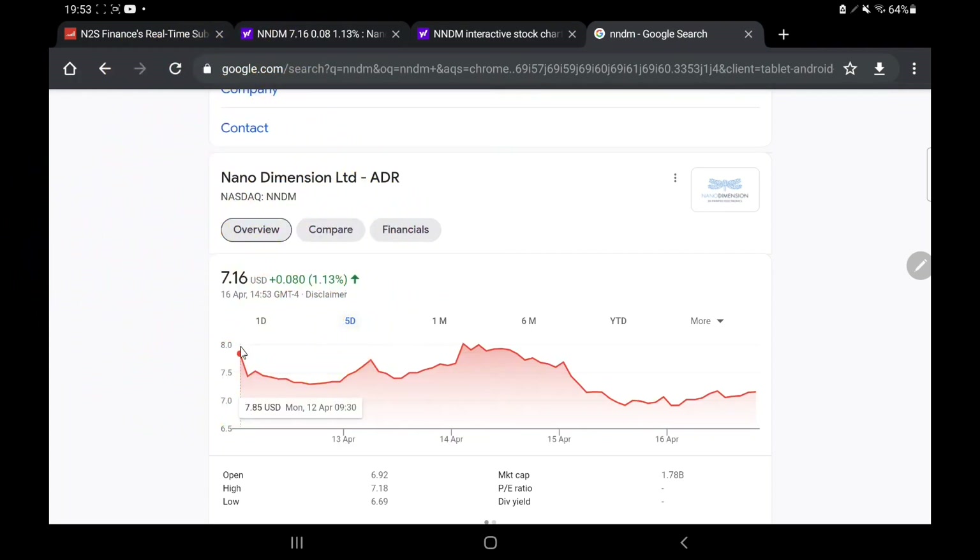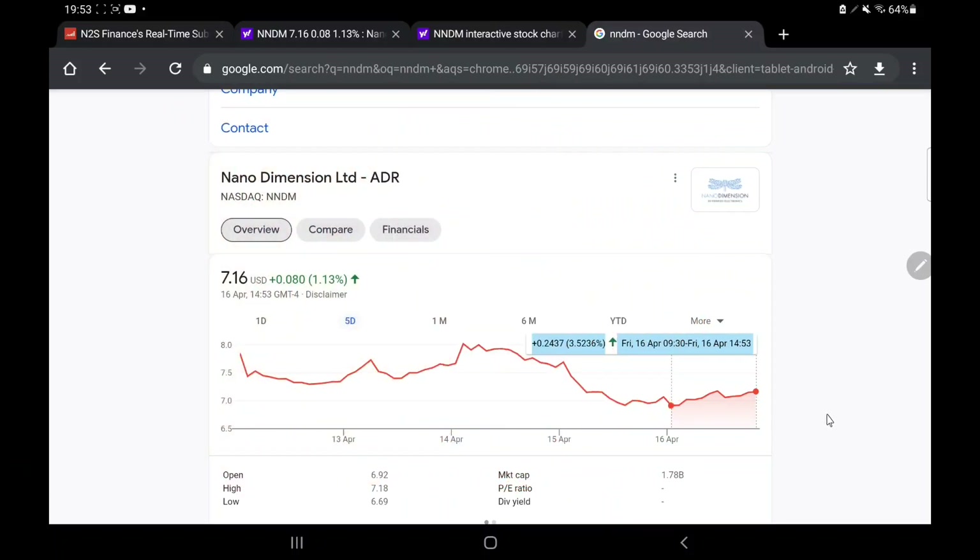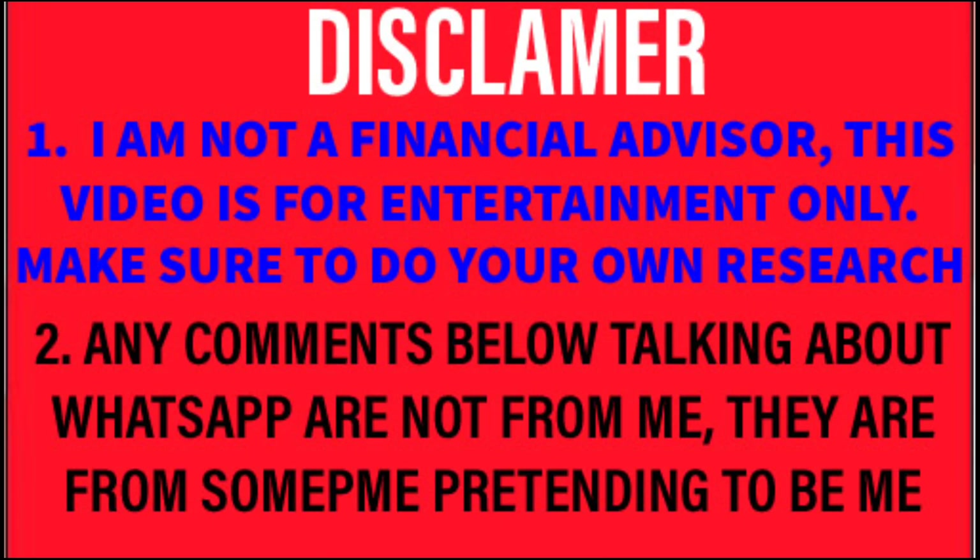We can see ultimately the share price is down again. From today we have actually made a little bit of a gain, obviously from market open until close or at least coming towards close now. We're up by about 3% apparently according to Google, which isn't the largest gain but it is a small step in the right direction.